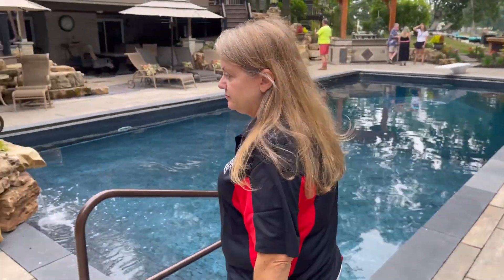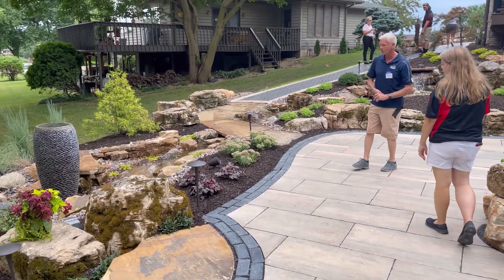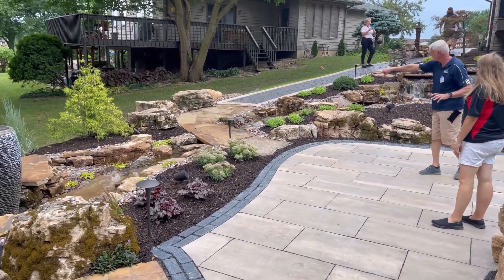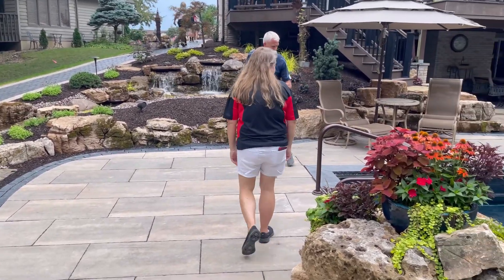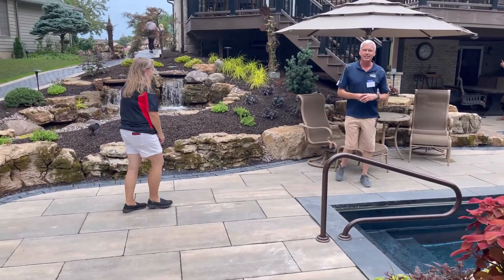Let's take a look at the pondless waterfall — this is gorgeous. It terminates with the pot and that beautiful water feature, with plantings all around. There's a handicap accessible walkway down here, and a beautiful fountain feature by the pool. We'll kind of walk down this way to the kitchen.